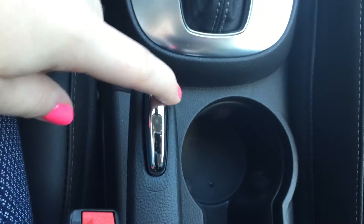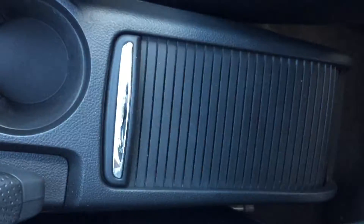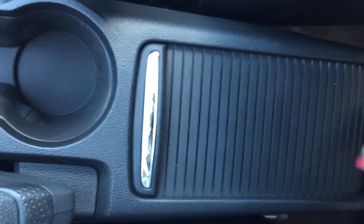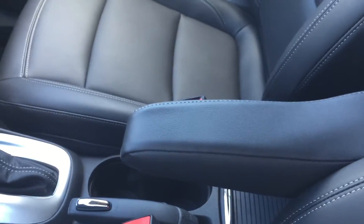Moving in between the seats, here is the parking brake, and then we have the two cup holders. Just down here there is a small storage space — simply press and pull backwards and there is plenty of room in there. There is also an armrest for the driver; you can keep it down for comfort, or simply pull it up and it folds away nicely.